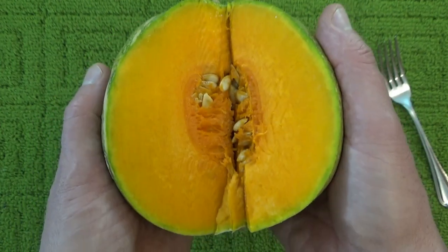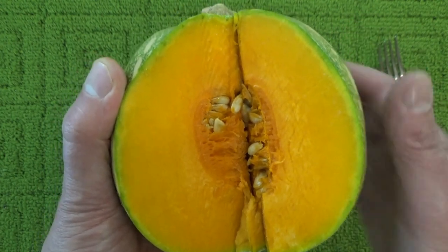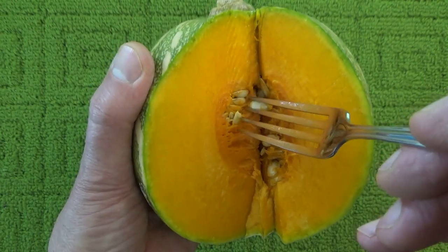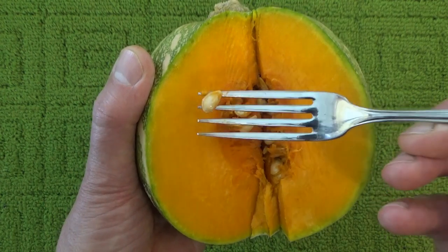Hello, I'm wondering whether you think this is a cantaloupe — which we call rockmelons in Australia — or is it a pumpkin? I'll give you a few seconds to think about that while I dig out a few seeds to show you.